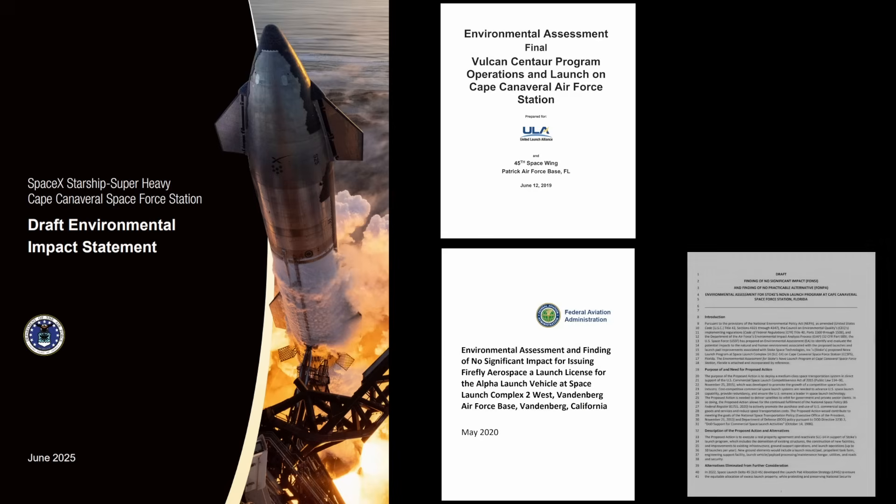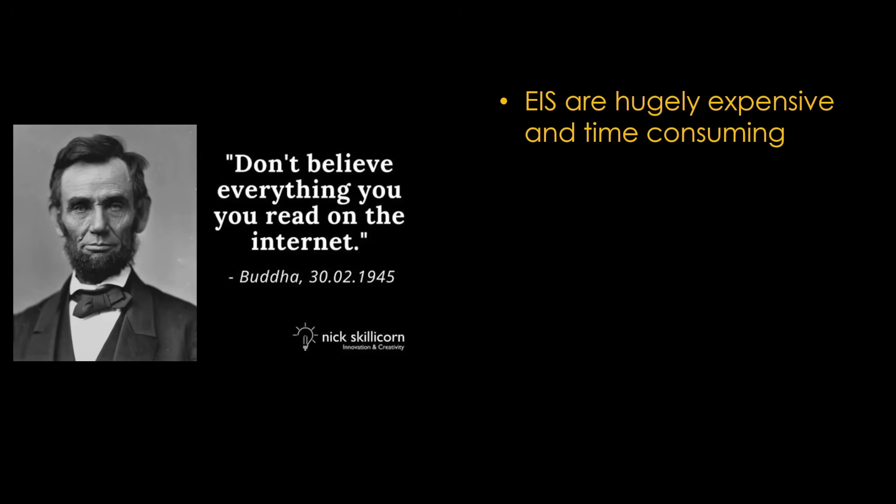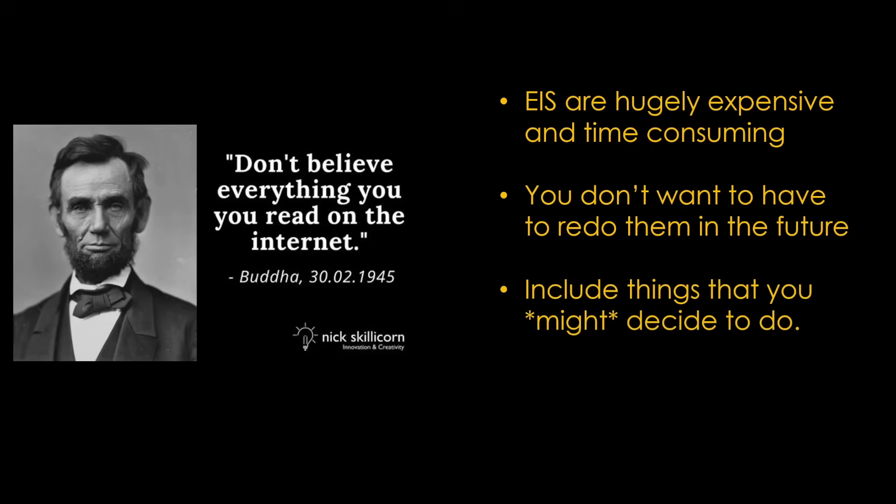I have to give credit to the study authors for creating the most metal title page I've seen — most environmental impact statements look very different. Before we dive in, it's important to remember that the items in the environmental impact statement are not necessarily things the company will actually do. Creating the environmental impact statement is hugely expensive and time-consuming, and you therefore don't want to have to redo it in the future. Because of that, you include things that you might decide to do in the future — it doesn't cost much right now, but might save a lot of time and money later.